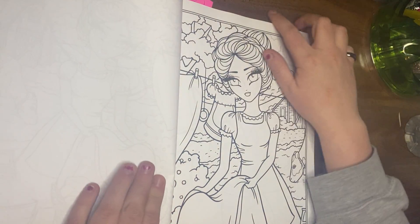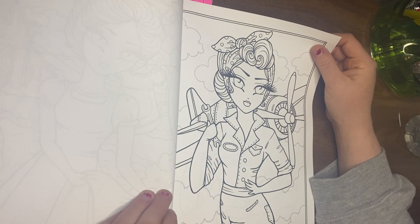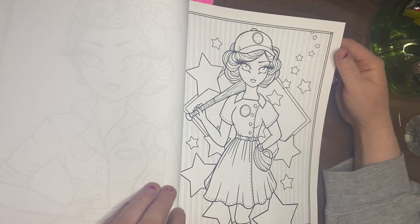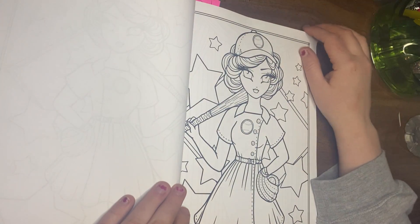There's a tag in here just because I'm doing a buddy color with Stacy for King Me Colored. I just want to make sure I remember what page we chose together that we're doing.